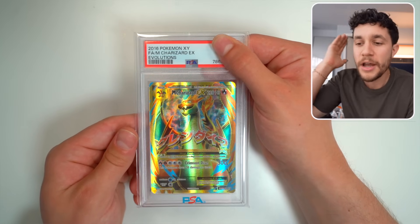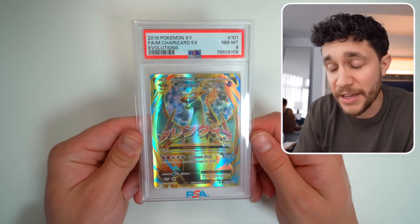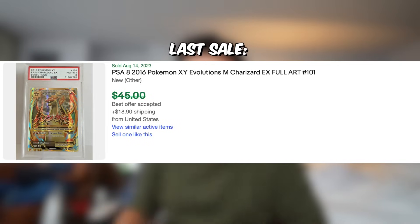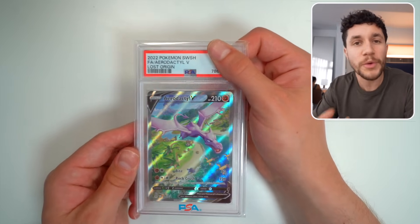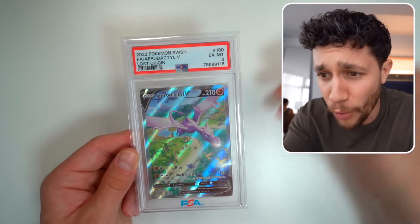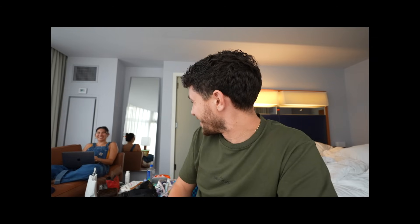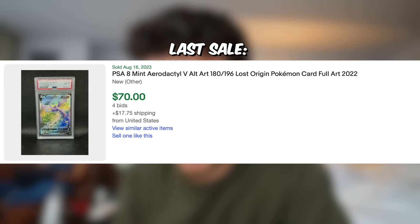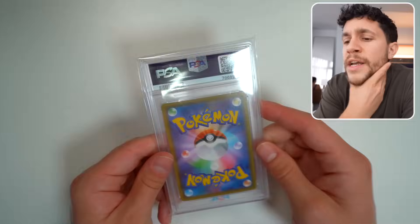Next one — we have another Mega Charizard EX from XY Evolutions, the number one card from XY Evolutions, and it's a PSA 8. Better than a PSA 5. This card is still not super valuable, around a $40 slab. Next slab — this is the Alternate Art Aerodactyl. We haven't really hit anything super duper expensive on the return. PSA 6 — what's happening to my cards, bro? I'm getting annihilated on these grades. I don't even see a PSA 6 version of this card on eBay. That's rough. PSA 6.